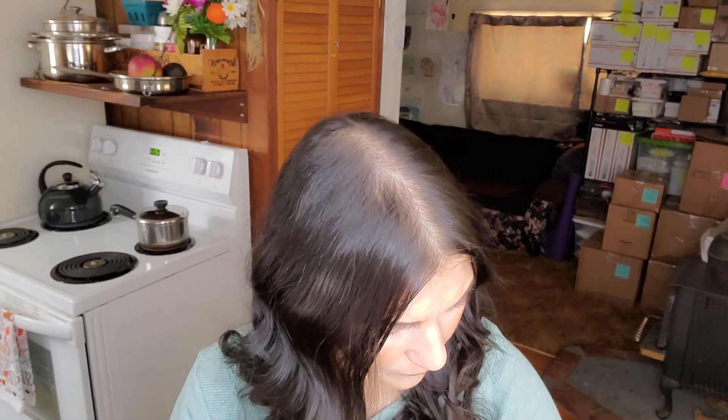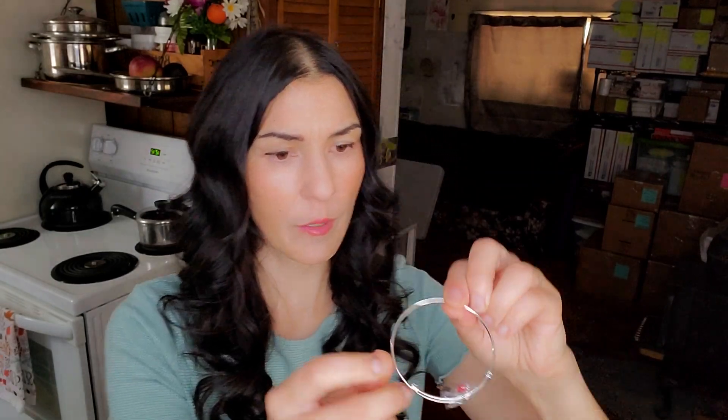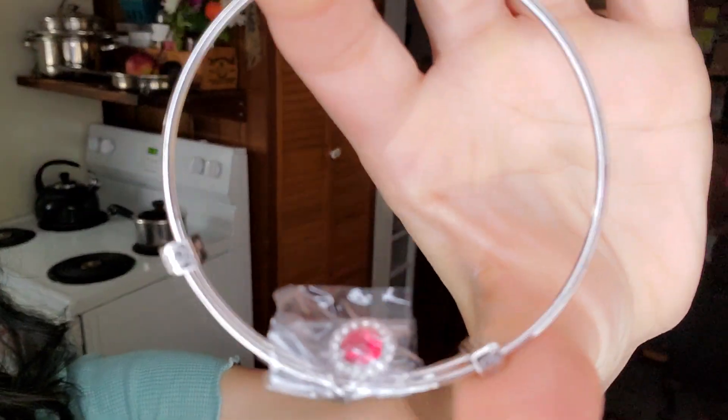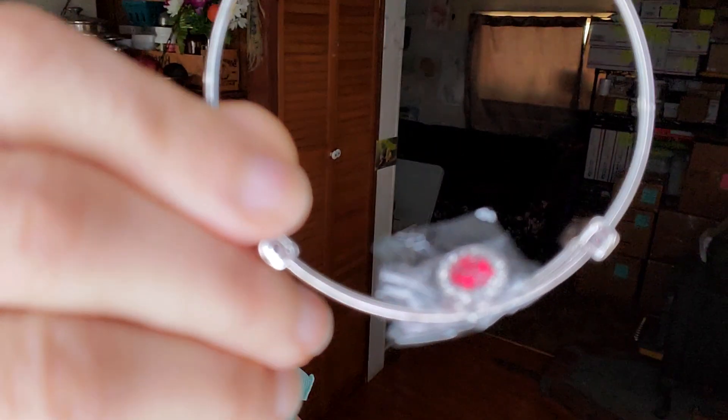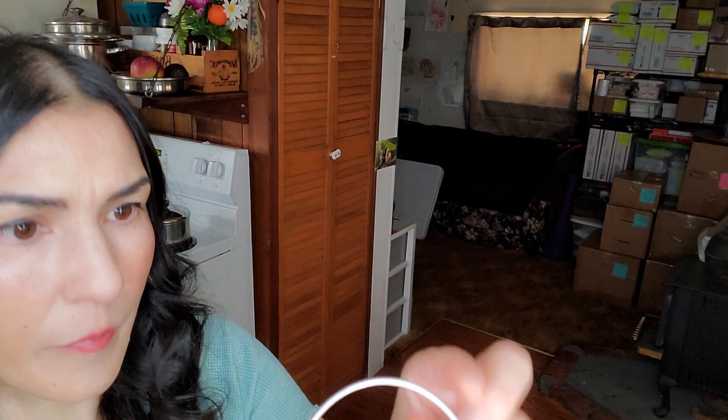Next we have another bracelet — all tangled up in here! I don't know how that happens. Let me try to untangle these. Here's another bracelet with a really pretty red gem in it. This one is not stamped, so it's probably stainless steel or something. It doesn't feel like silver to me, but I'm not the authority on determining what metals are.